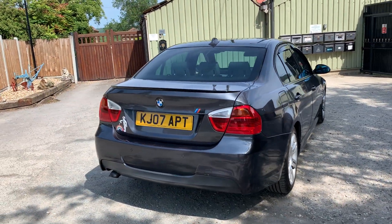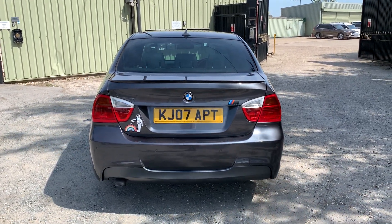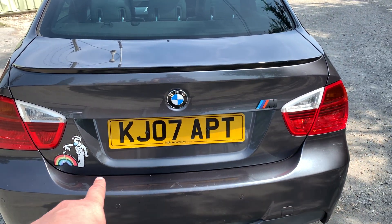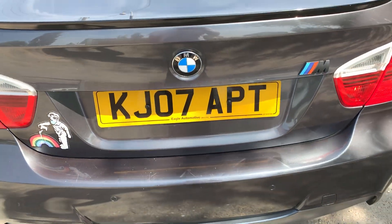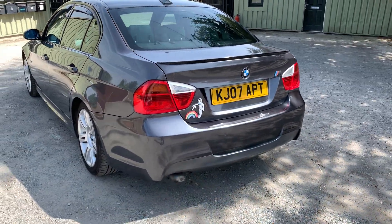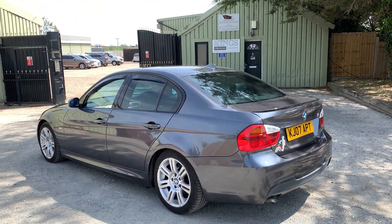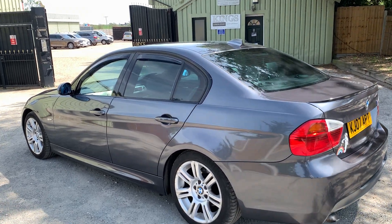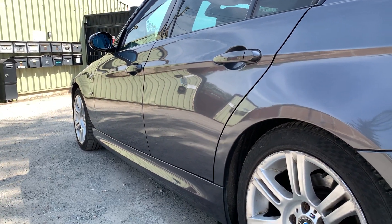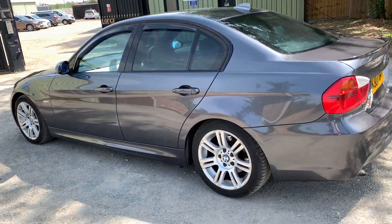Coming around to the back — again, very clean car, you can tell it's been looked after. You will get your usual loading scratches here, but again really minor, I'm just being picky. This car's got parking sensors in the rear. Coming around to the passenger side, it's actually quite clean — no scratches or dents I can point out. Again on the wheels you'll get your usual kerbing.